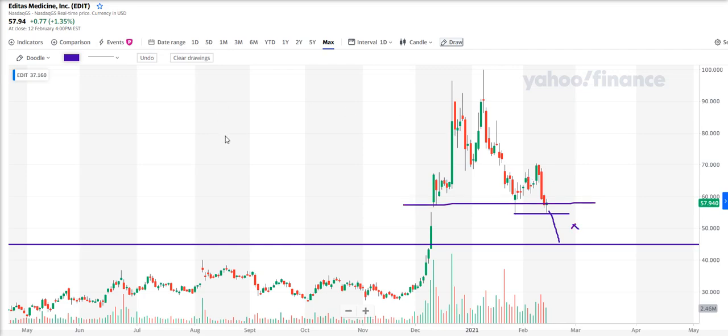A very interesting stock, guys. Gene editing. Ticker symbol: EDIT. Editas Medicine. Good luck, I'll speak to you soon.